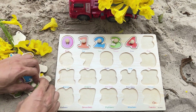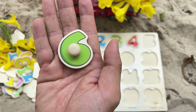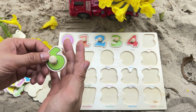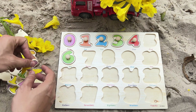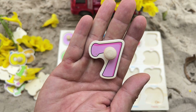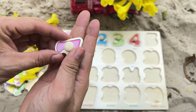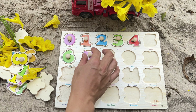Let's see which number is hiding in here now. It's the number 6 — green number 6. Where is the number 6 spot on the puzzle? That's right. We found the number 7 — purple number 7. That's right after number 6.